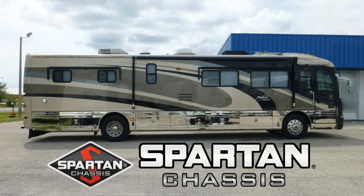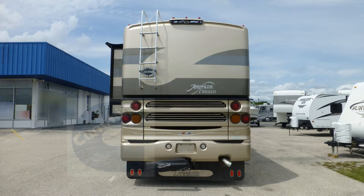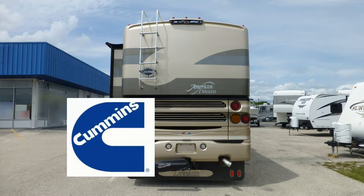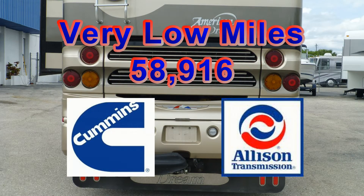Built on a custom Spartan chassis, this coach uses air ride suspension to give you an exceptionally smooth and stable ride. The combination of a 350 horsepower Cummins diesel engine and an Allison transmission has very low miles and will give you many more years of adventure.